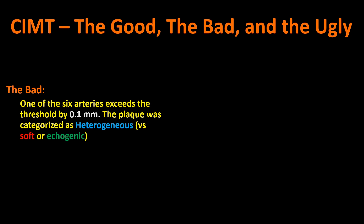Here's some of the bad news. One of those six arteries exceeded the threshold by 0.1 millimeters, and the plaque in it was categorized as heterogeneous, as opposed to soft plaque or echogenic, which is hard plaque. You'd prefer, if you have plaque, that it be echogenic. They go through the whole artery and find the largest measurement, and if it exceeds the threshold, that gets flagged. The entire width of the artery is about five millimeters — a half a centimeter — so we're talking about a tenth of a millimeter out of a potential growth area of about five millimeters.